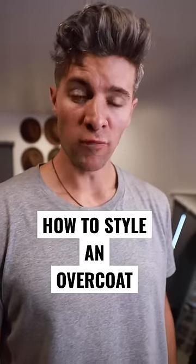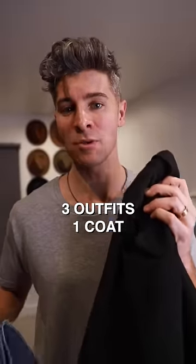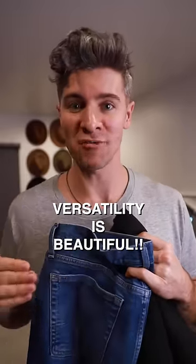What are some casual outfits with a black overcoat? I'm gonna style all the looks in the same coat and the same jeans so you can see how versatile pieces can be styled in tons of different ways.